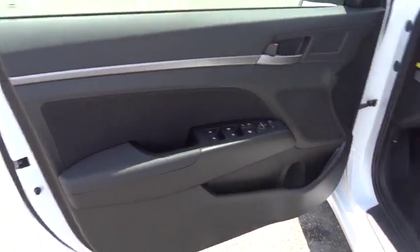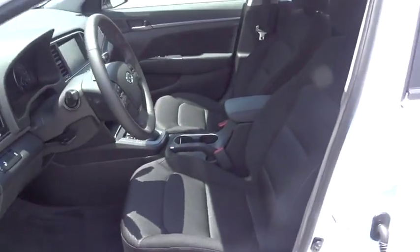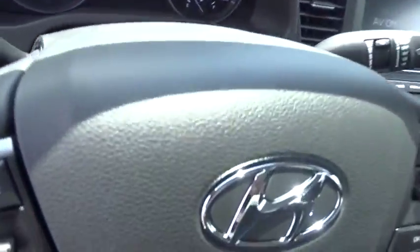Four wheel disc brakes, AM FM stereo radio, universal garage door opener. This vehicle offers reliability and good looks at a great price. So come in and take a test drive today.